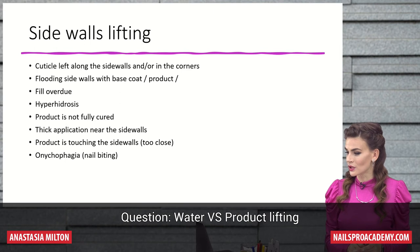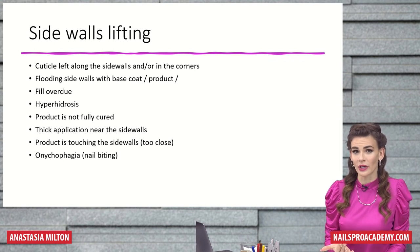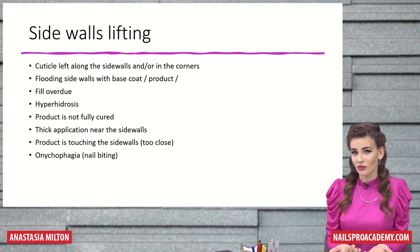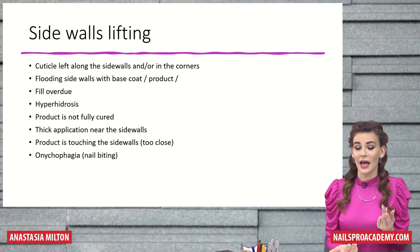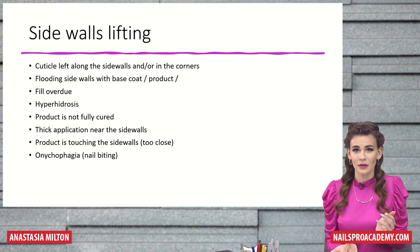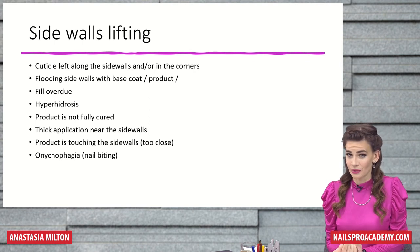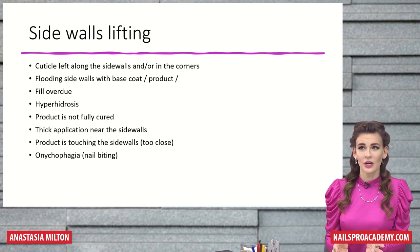Does seawater cause lifting? Water overall — whether sea or regular — does not really cause lifting on its own. Usually it's a combination of factors. Being in the water itself won't cause it. If the nails already have feel overdue or the application was a little thick on the sidewalls, then being in salt water for a long time will add up. But if you did everything correctly, seawater itself is not going to change that.